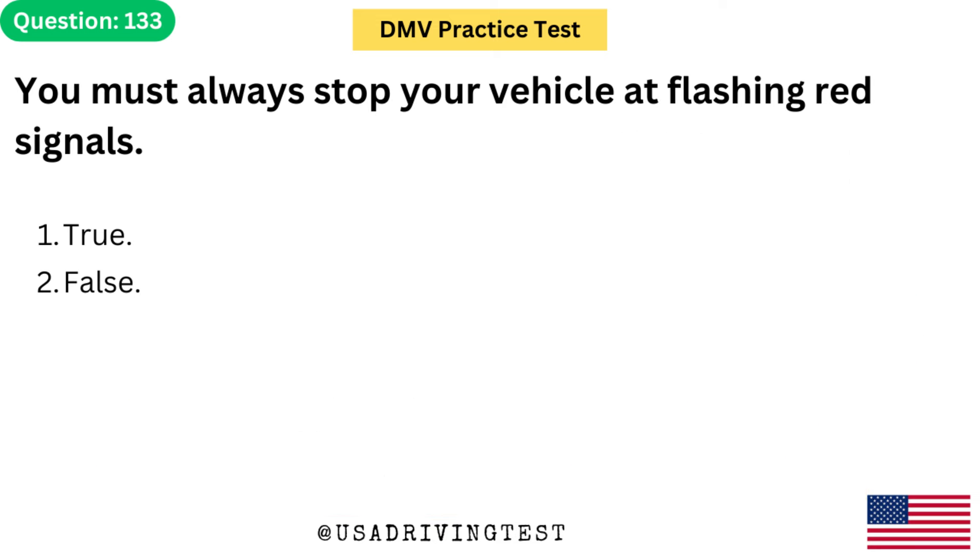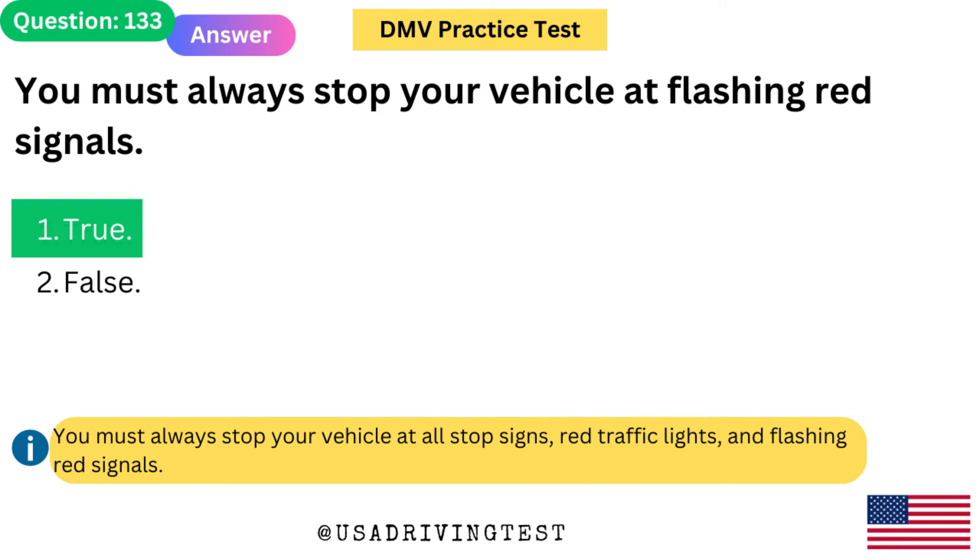You must always stop your vehicle at flashing red signals. 1. True. 2. False. The answer is 1: True. You must always stop your vehicle at all stop signs, red traffic lights, and flashing red signals.